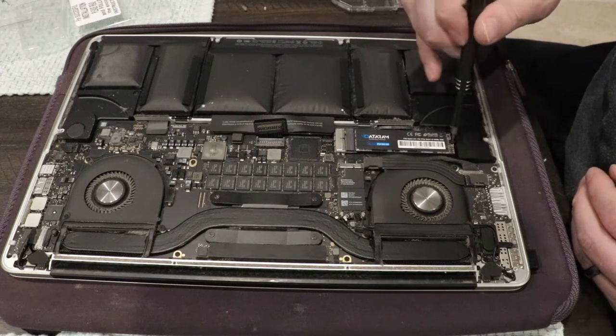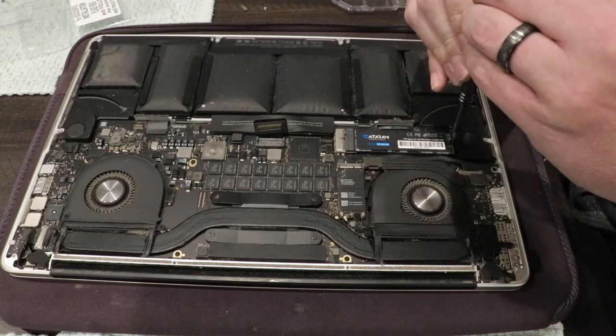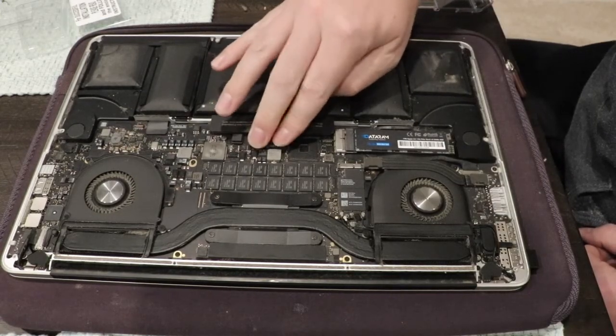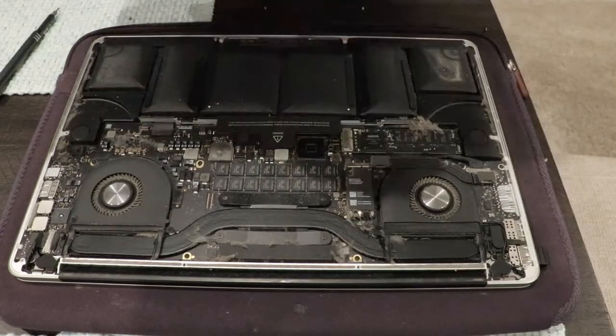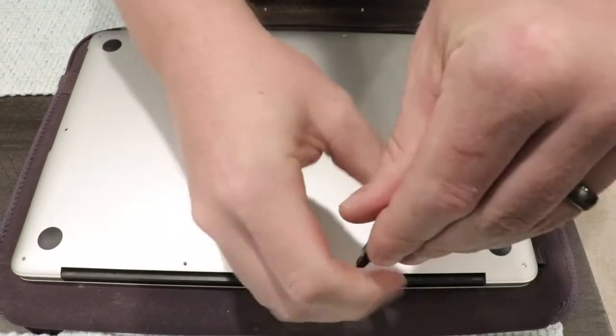From here it's just a reverse order of how you took everything apart. Put back the Torx T5 screw to hold the SSD to the computer, and make sure to reconnect the battery. Then place the cover back over the computer, keeping in mind that the two smaller screws need to go back into the top two center spots.